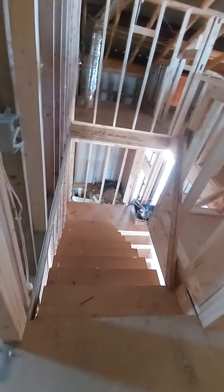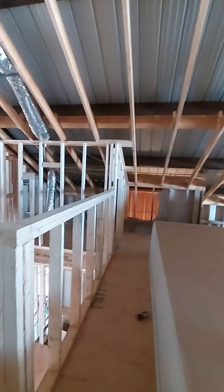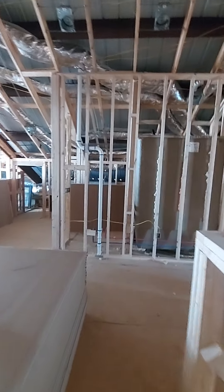Top of the stairs — open second living space for the kids. Wide open so they can play, they can do whatever they want to. Some pretty neat storage right in here. There's going to be a door there, and there's also storage all the way through on that other side behind that bedroom.